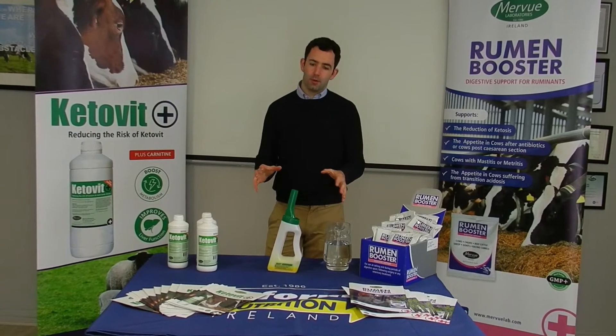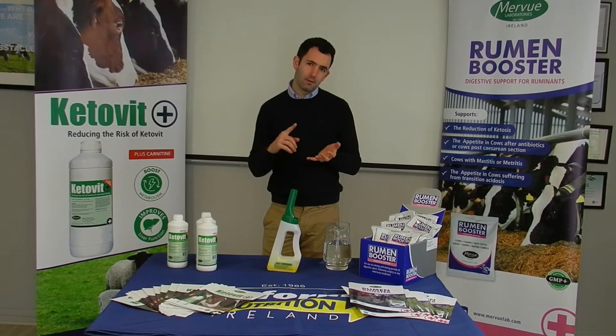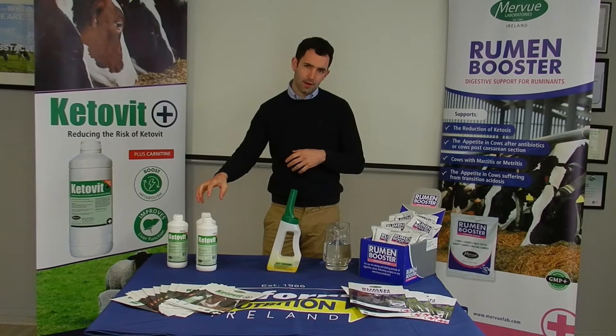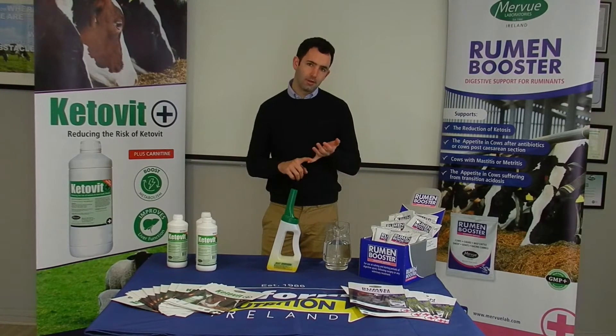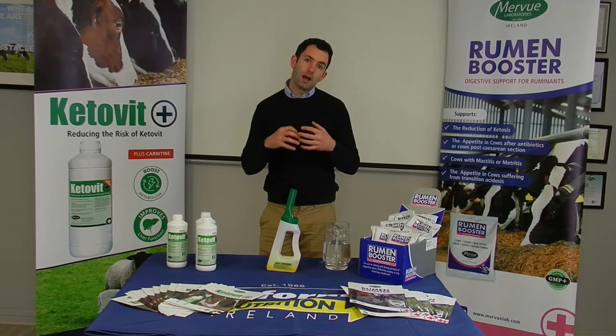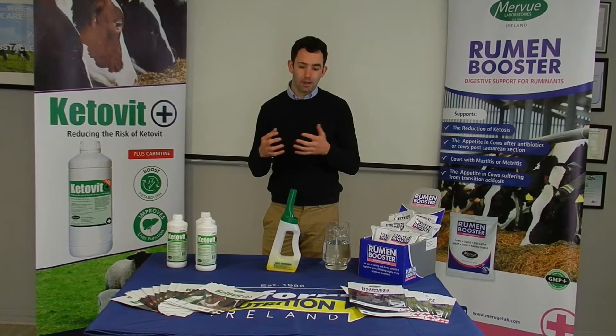Just to demonstrate, both of these products — Ketovid and Rheumbooster — can be used together for metabolic disorders around calving time. The Ketovid is excellent for fatty liver and treating ketosis, and the Rheumbooster is excellent for stabilizing the rumen pH, stabilizing the microbial activity in the rumen, and just making sure it gets a good boost and gets the rumen kickstarted again.